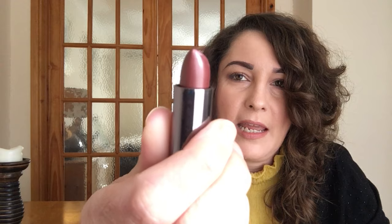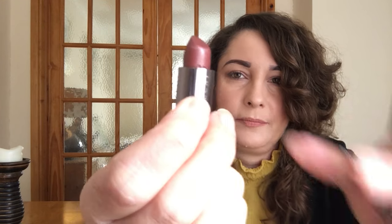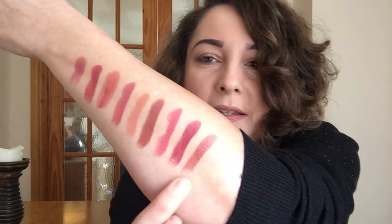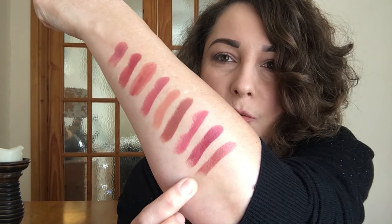The next one from Urban Decay is called Amulet and this is a metallised finish. That's what Amulet looks like — you can see that it is frosted. Now although they say it's metallised, these are very, very wearable. This is an absolutely gorgeous shade. So that's Amulet.